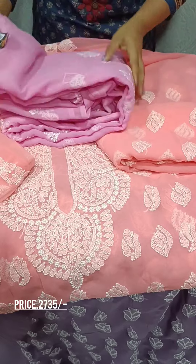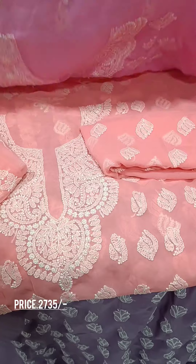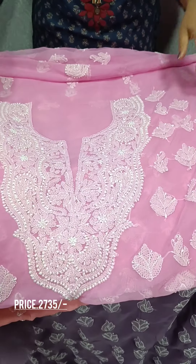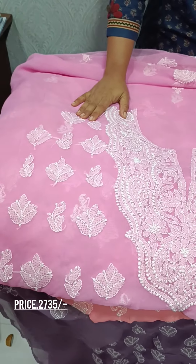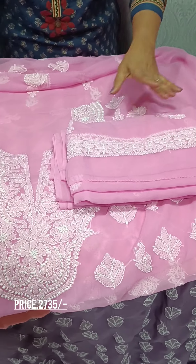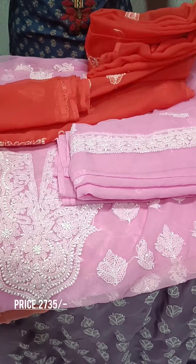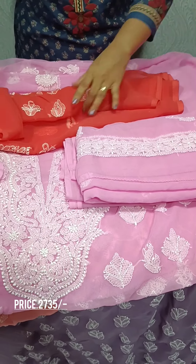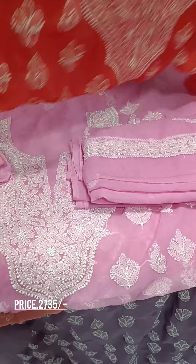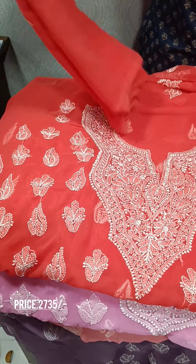The next one is the lavender shade. This pattern is the same pattern, and the bottom is the same pattern. Now the darker pink tone has a darker color, and the bottom is the same pattern.